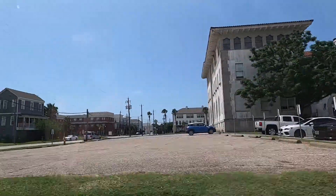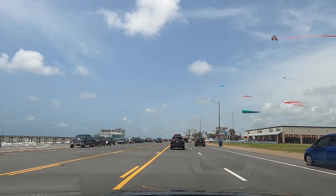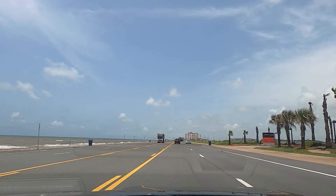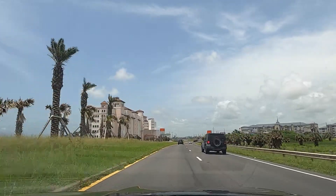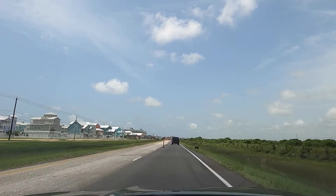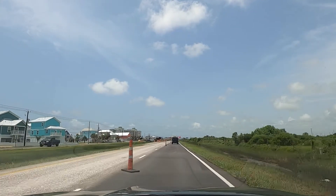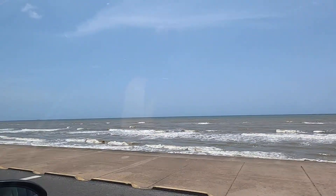That's a cool looking building right here. I don't know if you can see all the ships way out in the distance, but there's a bunch of them.